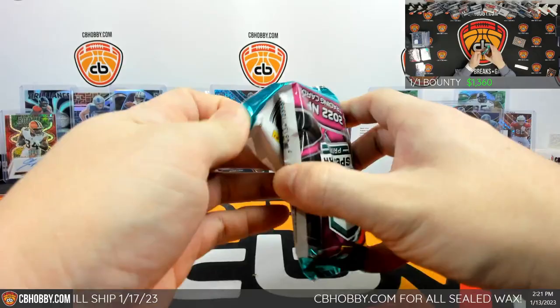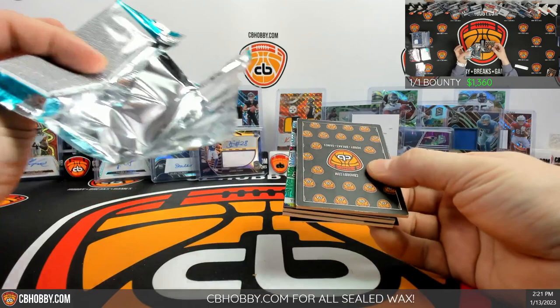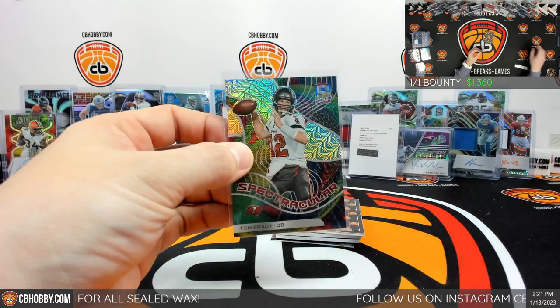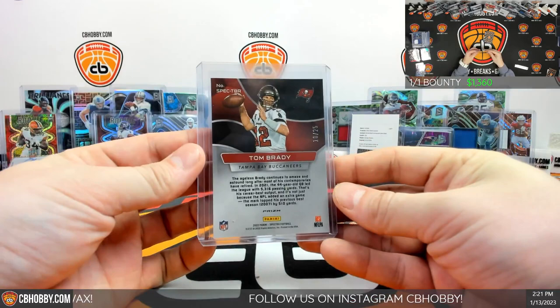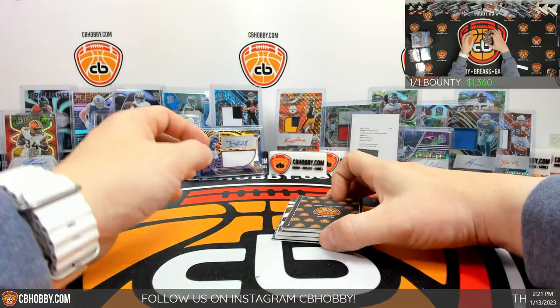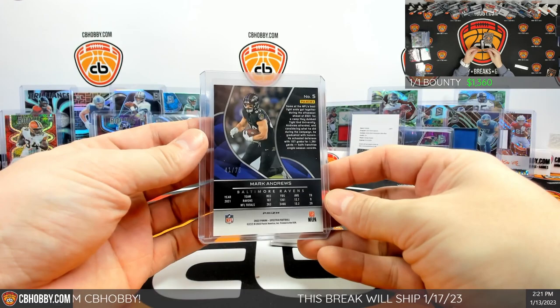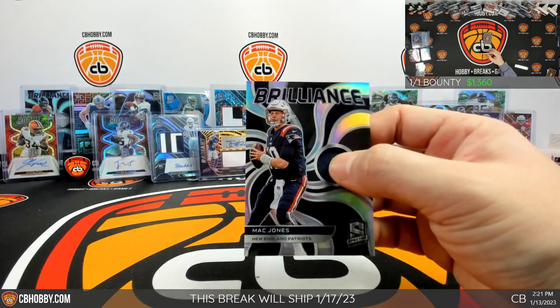I really don't peak — sometimes it's unavoidable but I don't like to see who's coming. Up top we got a Mojo Spectacular Tom Brady going to the Bucks, 10 out of 25, Bucks going to Quentin. Little consolation prize to the bottom — Mark Andrews out of 75, Ravens card going to Chris, 41. Last patch of the break is a Mac Jones Brilliance silver, Patriots going to Drew.